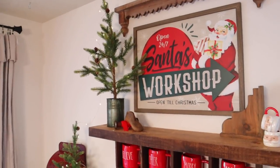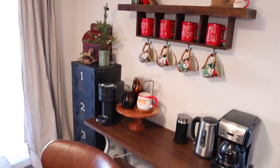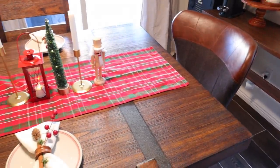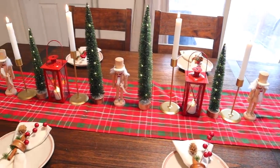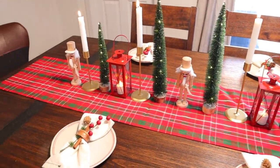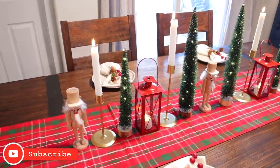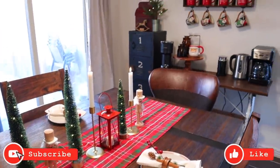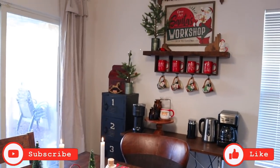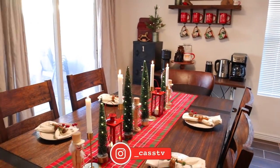That is everything for this video — I hope you guys enjoyed it because I definitely had so much fun decorating and it made me really happy. The giveaway will be open for about a week, and make sure your notification bell is turned on because I will be announcing the winner in one of my upcoming videos. If you enjoyed this video, please give it a thumbs up, don't leave without subscribing, and I will see you in my next one. Bye!